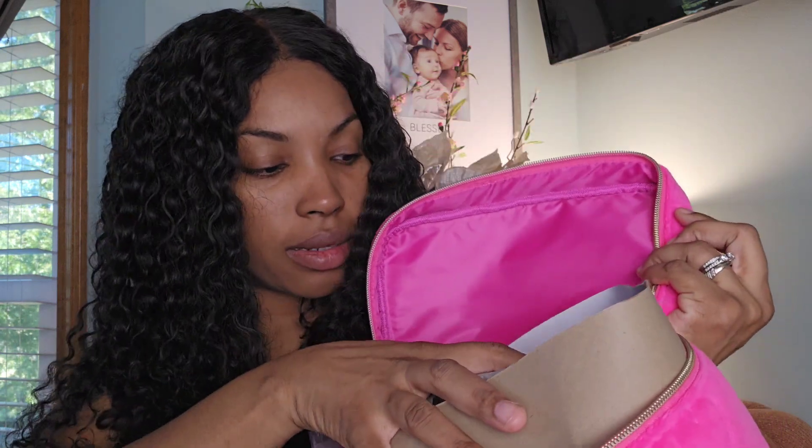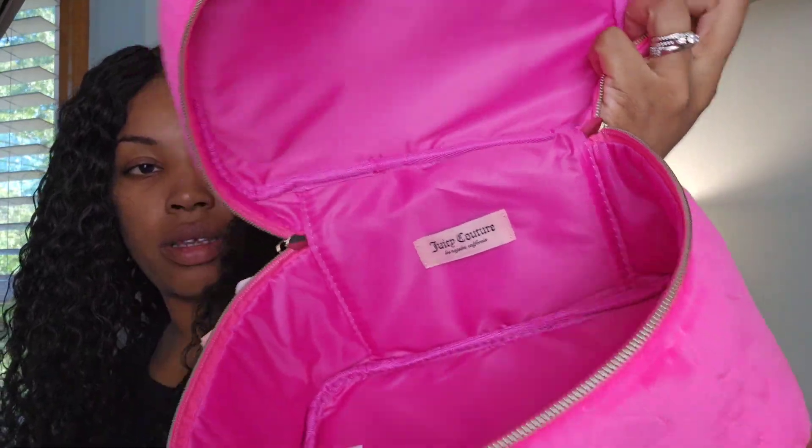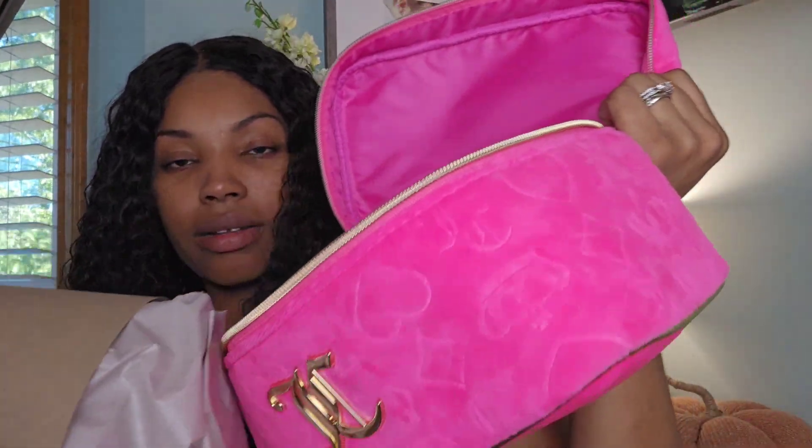So I'm gonna show you what it looks like. It comes with this little Juicy bottle, and I guess you can put shampoo or lotion in there. The inside is just pink. I'm a little sad because I wasn't paying attention and I'm gonna have to figure out how to keep it in shape — I might have to buy one of those insert thingies.